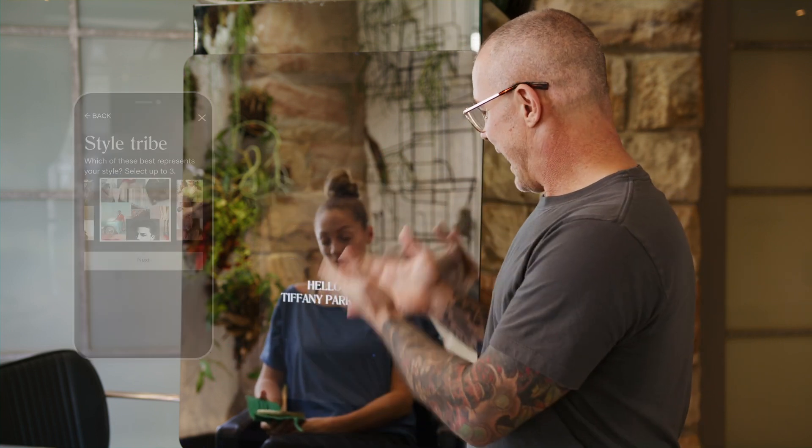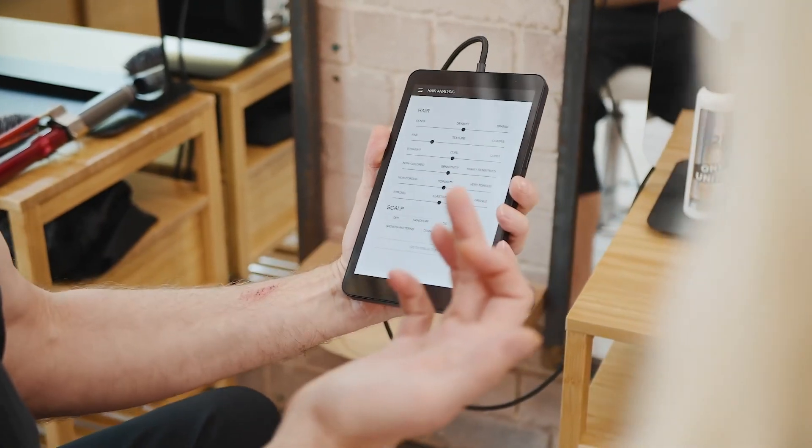When she arrives in the salon, she scans the Peak smart mirror, which welcomes her personally by name, and I get a snapshot of her personal brand along with some really important key characteristics about her lifestyle that might influence our choices for her hair.